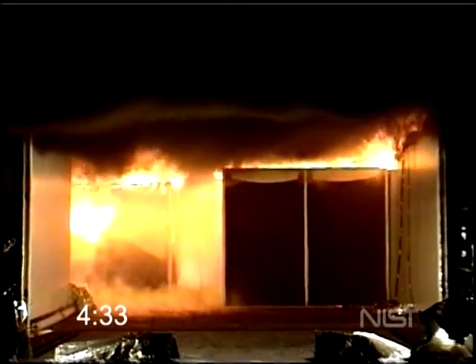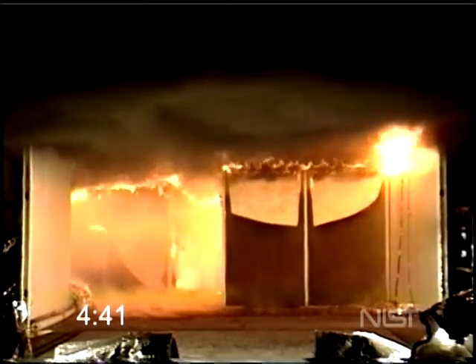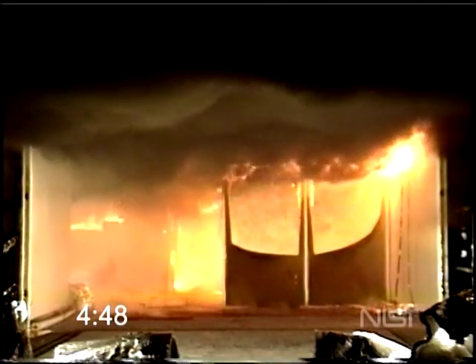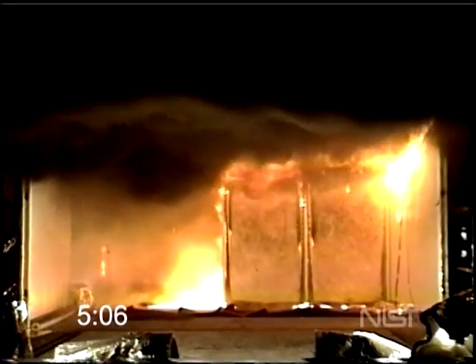At the 4 minute and 30 second mark, you start to see the fire gases that have accumulated at the ceiling level start to catch fire. This is called rollover, and it starts in smaller, sporadic bursts of flames. It builds in frequency and intensity as the fire grows to an almost constant sea of flames on the ceiling. Once we hit the 5-minute mark, you see the large area engulfed in flames. It is still amazing that a fire that started as small as this one was able to completely cover the entire office space within 5 minutes.